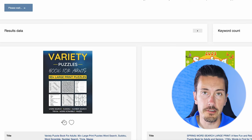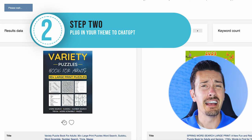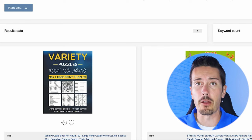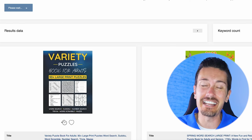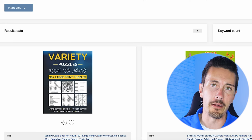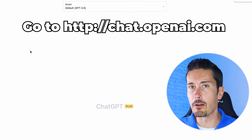Now that we have our fall word search idea in mind, the next thing we need to do is get our words ready and put them into the Book Bolt studio, which will then get the book ready to publish on Amazon. Step number two: go over to ChatGPT. If you're not familiar, ChatGPT is an AI language model that can write and talk to you like a real person. Go over to chat.openai.com and that'll take you right there.